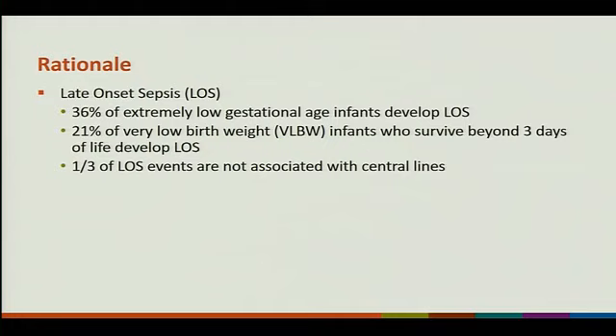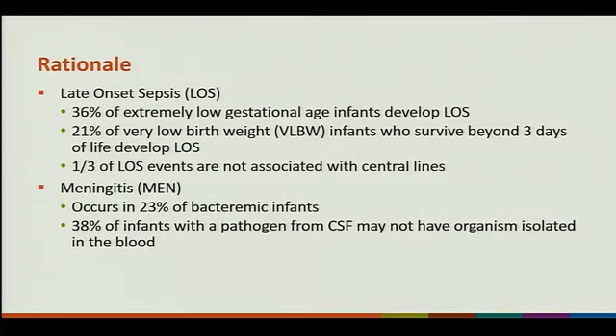For the rationale on late onset sepsis: 36% of extremely low gestational age infants develop late onset sepsis. 21% of low birth weight infants who survive beyond three days develop late onset sepsis. One-third of late onset sepsis events are not associated with central lines. Meningitis occurs in 23% of bacteremic infants. 38% of infants with a pathogen from CSF may not have an organism isolated from the blood. We've also never tracked meningitis before, so this will be new.